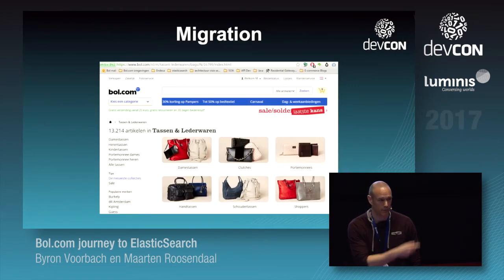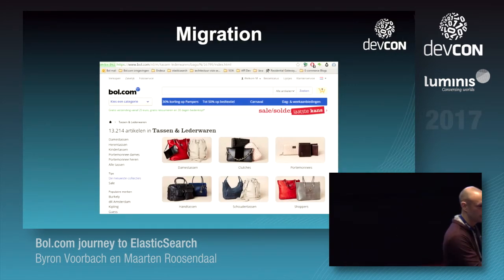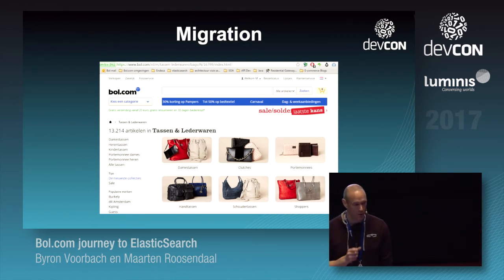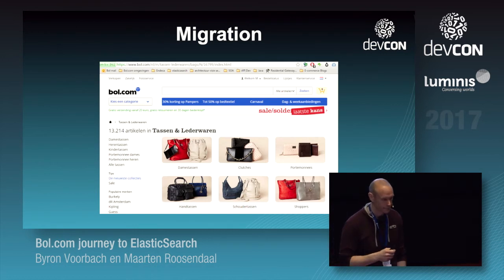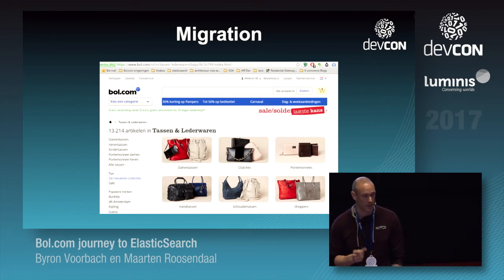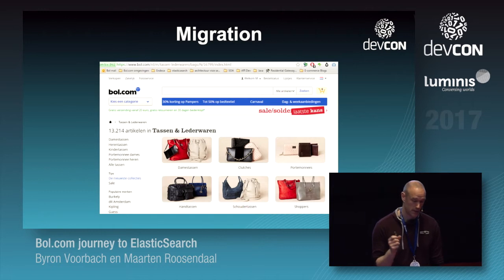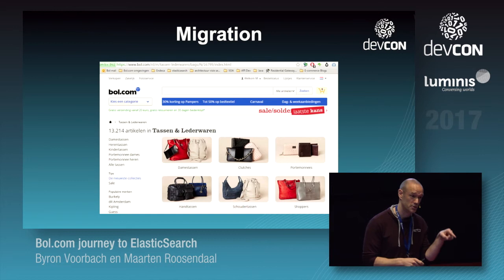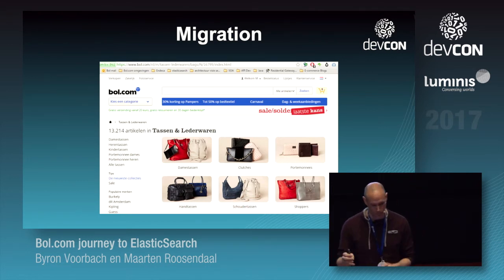How can we do small steps? Remember the search and browse distinction — we had the foresight that we could technically split them. So we said, let's start small with a small shop like Tassen en Lederware, which only has about 13,000 articles. We could implement only the browse part — just clicking on facets — split from search. That is actually the first thing we did.